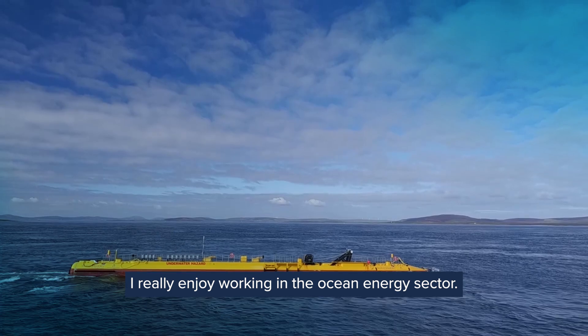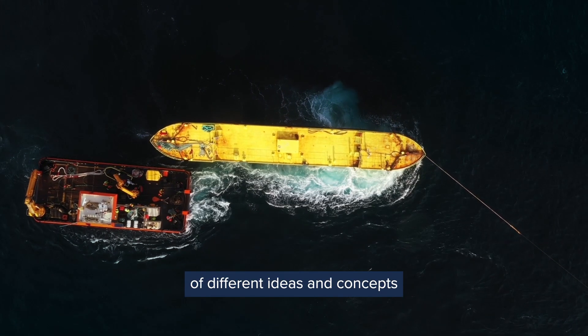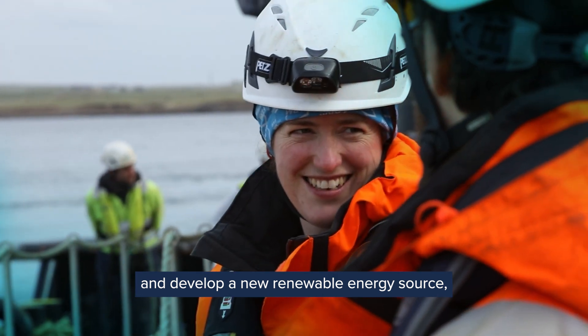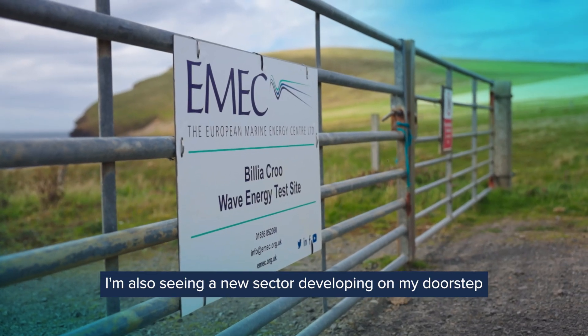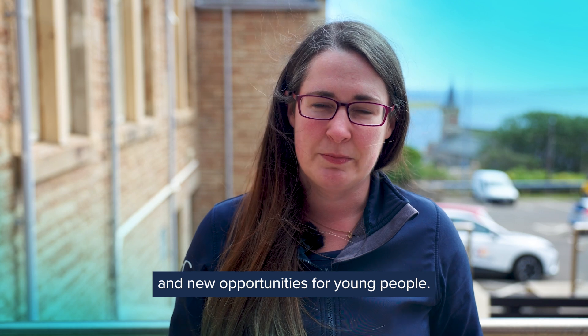I really enjoy working in the ocean energy sector. It's a really fascinating sector and fast paced, and we're seeing lots of different ideas and concepts coming through of how to harness the power of the seas and develop a new renewable energy source — and that's really exciting. I'm also seeing a new sector developing on my doorstep in the rural area where I grew up, creating jobs and new opportunities for young people, and that's just brilliant to see.